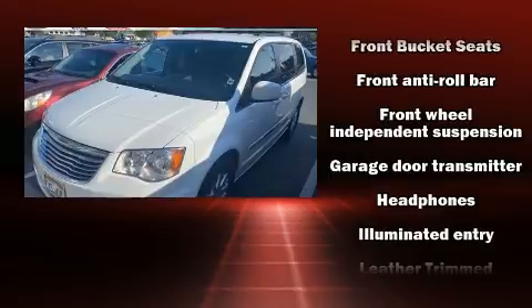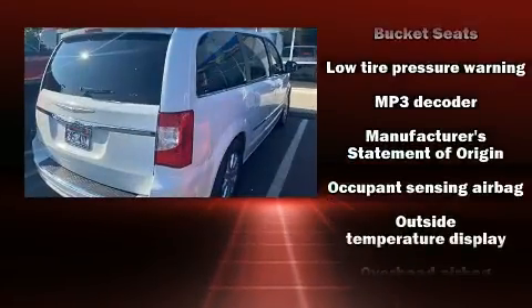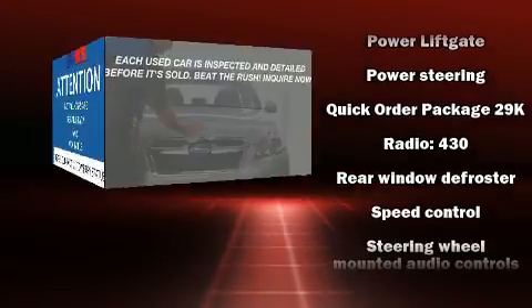Chrysler ensures the safety and security of its passengers, with equipment such as dual front impact airbags, traction control, anti-whiplash front head restraint, ignition disabling, and four-wheel disc brakes with ABS.